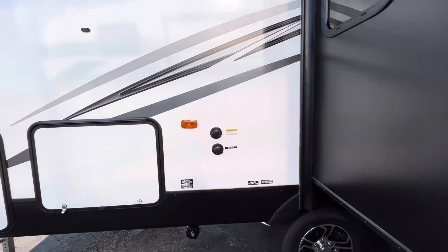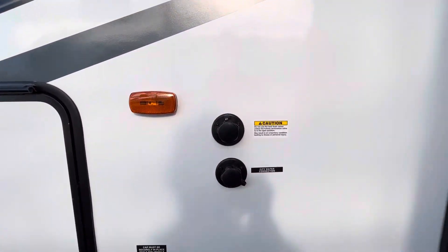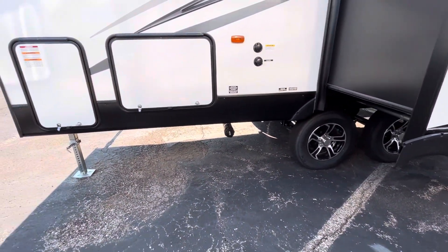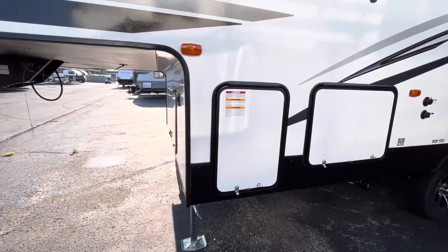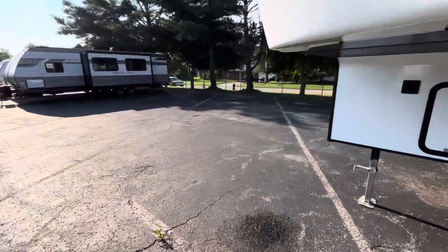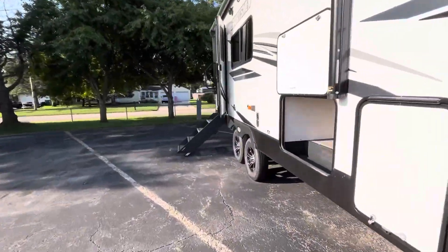City water connection, your black tank flush as well. Sewage discharge up front, other side of your pass-through, and then your other 30-pound propane tank. Now let's pop inside and check out this floor plan.